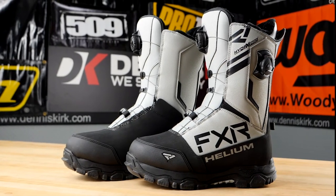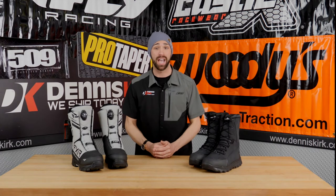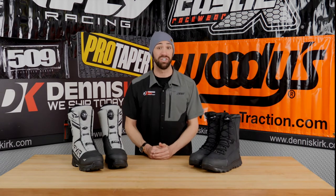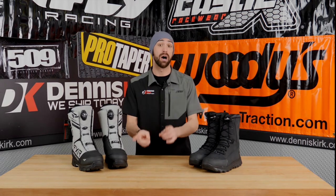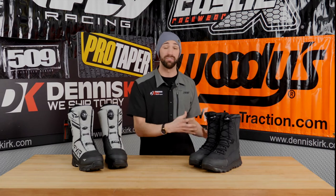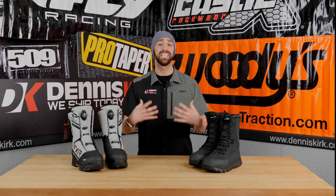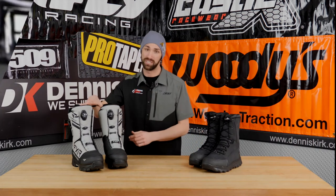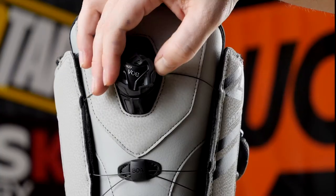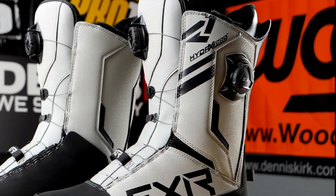Now let's talk about fitment of the boot — this is absolutely critical to having a comfortable ride. Too tight of a boot and you're going to start cutting off circulation in your foot, which is going to give you a cold ride. Too loose of a boot and you're going to lose out on the hot air the boot could provide. That is why I personally prefer the BOA system, which offers a front adjustment as well as a side adjustment on this boot, making sure you have the perfect fit every time.